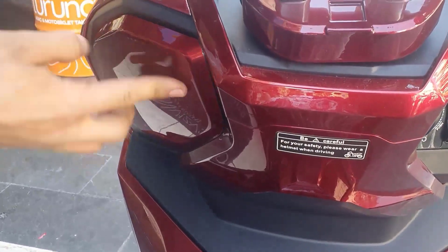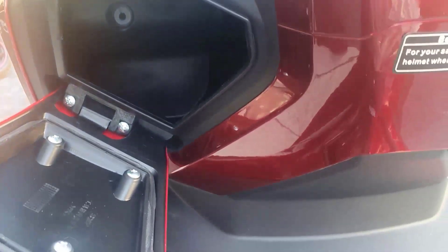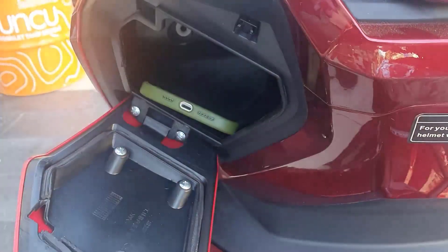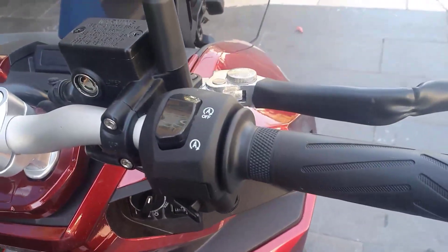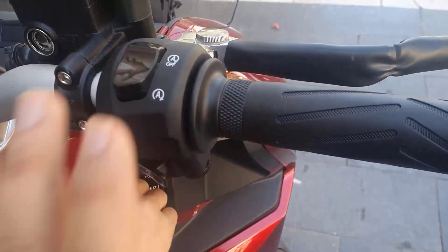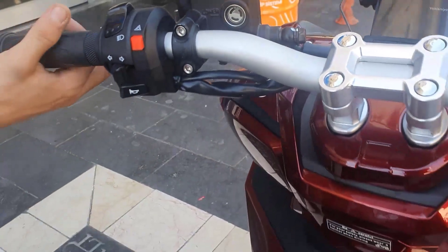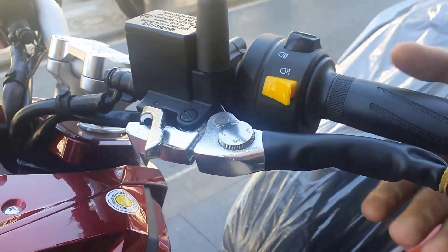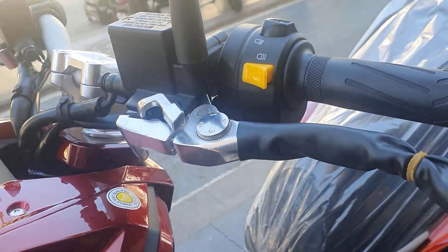Bir de USB'miz var canlar — rahatlıkla bir telefon sığabiliyor, dışarıda da bağlayabilirsiniz. Start-stop'umuz var bu motorda arkadaşlar — 125'lik sınıfında bulamayacağınız özelliklerden biri. Dörtlü flaş yakabiliyorsunuz. El freni sistemi var — mesela yokuşa çıkıyorsunuz, korkuyorsunuz, basıyorsunuz, el freni tuttunuz. Orijinal arkadaşlar. Küçük bir ayrıntı ama motorlarda olması gerekir, çoğu motorda yok. Ama Kanuni bunu düşünmüş.